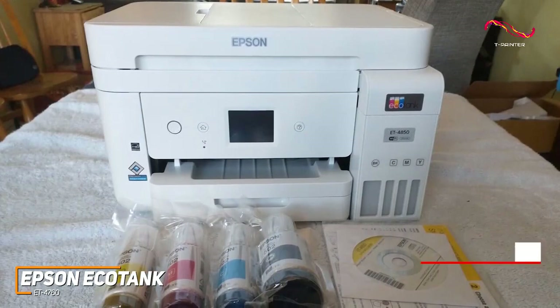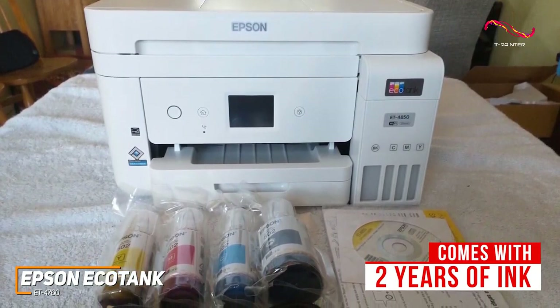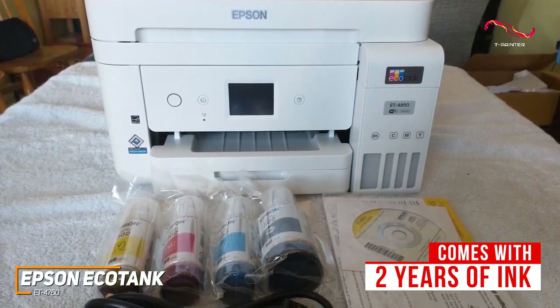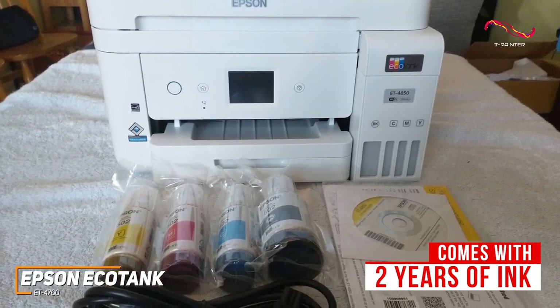In addition, it comes with enough ink for around two years with normal use, which offers much greater value for the price than traditional models such as the Canon TR8620, but it has a relatively low 5,000 page maximum cycle and a low monthly print volume of 800 pages.